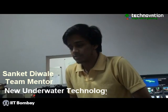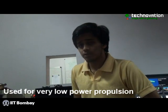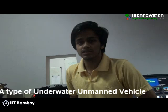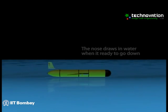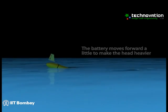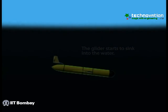What exactly is an underwater glider? It's a new technology coming up in underwater research areas for very low power propulsion. Underwater gliders are a type of autonomous underwater vehicle that use small changes in buoyancy along with its wings to convert its vertical motion into horizontal velocity and thereby propel itself forward.